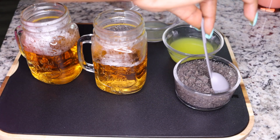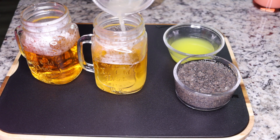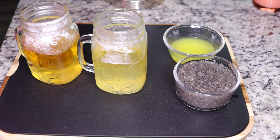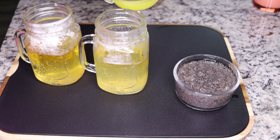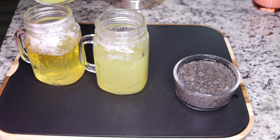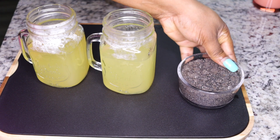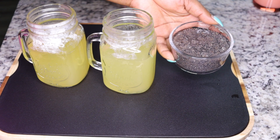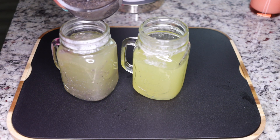The chia seeds are ready to be added. Start by dividing the lemon juice — put half in one cup and the remaining half in the other cup. Then do the same with the ginger juice: divide it into two portions, one in each cup. Now add the chia seeds — a wonderful dietary fiber. I love this drink; it is so good at boosting your metabolism and facilitating weight loss.